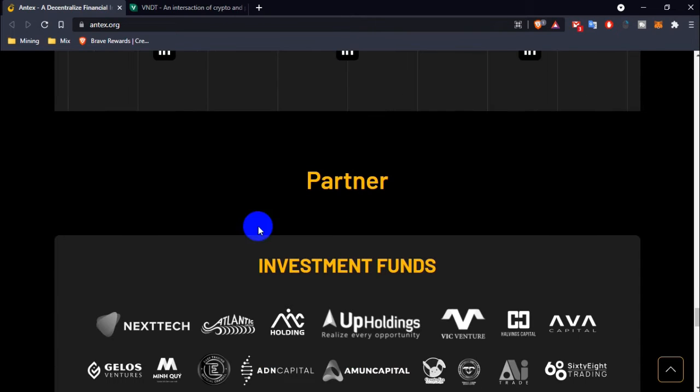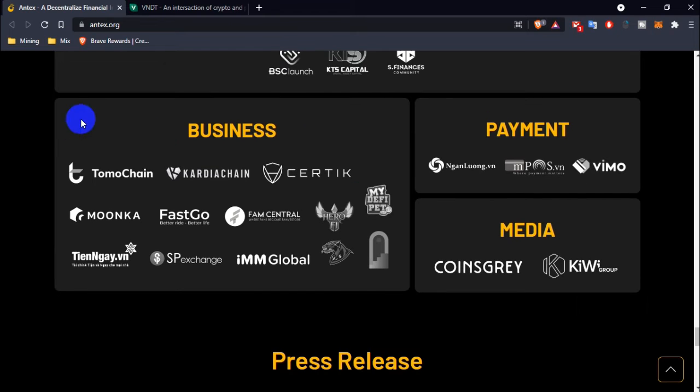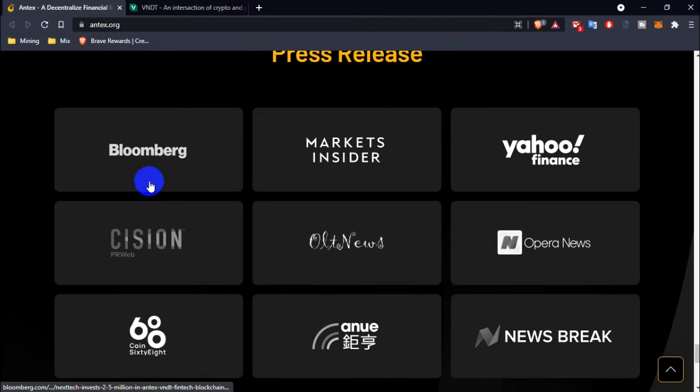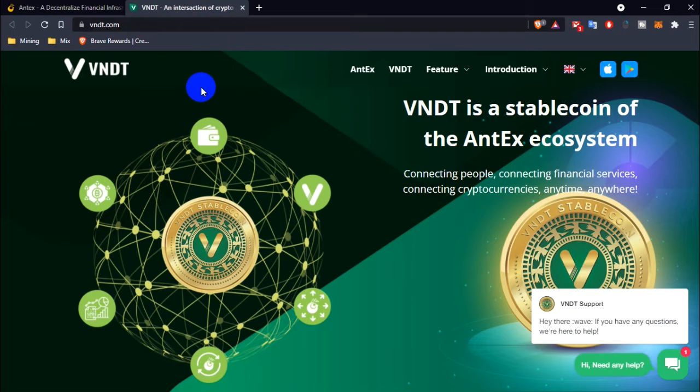NTX has many partners from various companies, along with business, payment, media, and press coverage including Bloomberg and Market Insider. You can follow their social media links to stay updated. You can also check out the NTD interpretation token details.